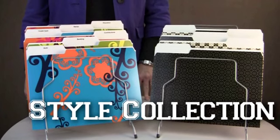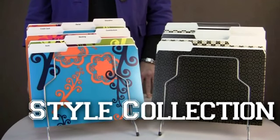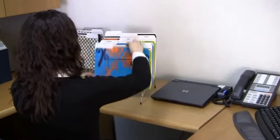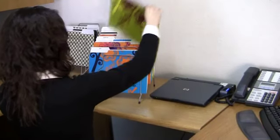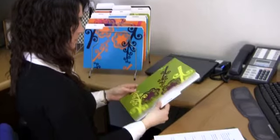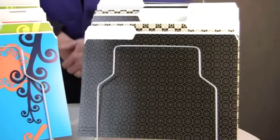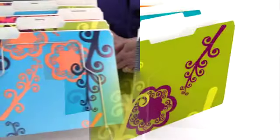Smead Style Folders bring color, fashion, and design to your office or classroom. Choose from the vibrant Vine Collection in bright orange, green, and turquoise, or the Professional Series in black and tan geometric prints. Brighten every day with these fun and stylish folders.